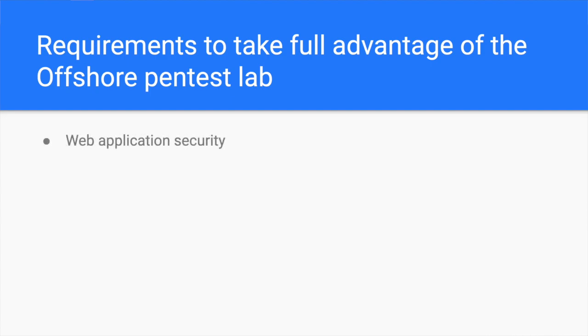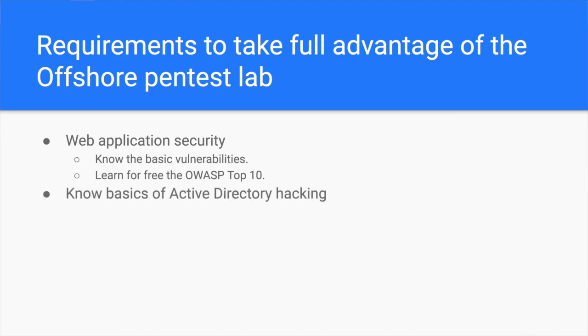The first requirement is web application security. There are many web applications in the lab that you have to exploit before landing on the Windows domain. If you don't know how to exploit a basic SQL injection, or have trouble understanding the OWASP Top 10, I highly recommend you start there first. Because this penetration testing lab focuses on Active Directory hacking, you will have a hard time getting hold of a Windows machine. Don't worry though — you can quickly learn about that in the OWASP Top 10 training I give for free to all those who want to start learning web application hacking.